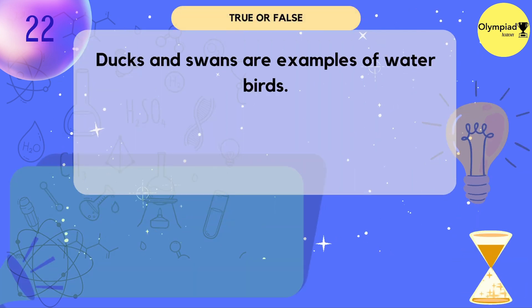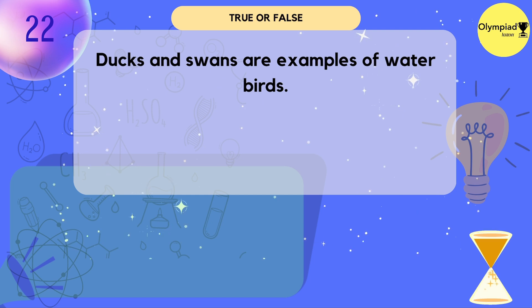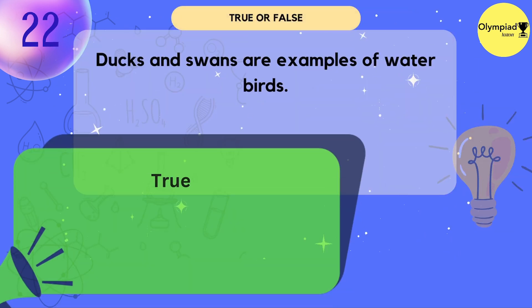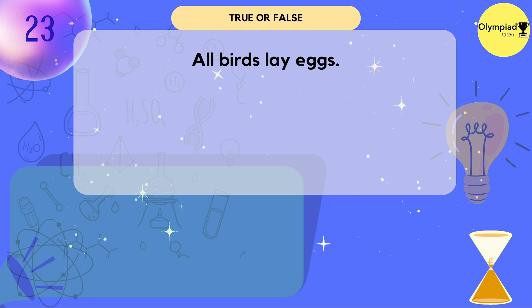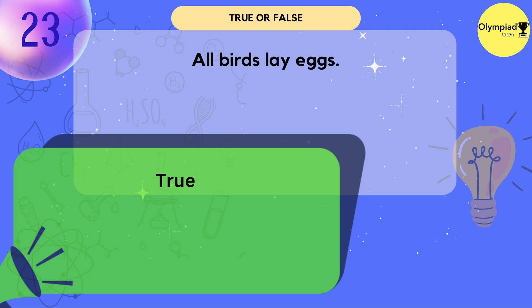Ducks and swans are examples of water birds. True or false? True. All birds lay eggs. True or false? True.